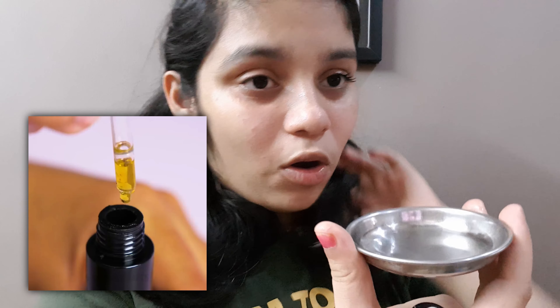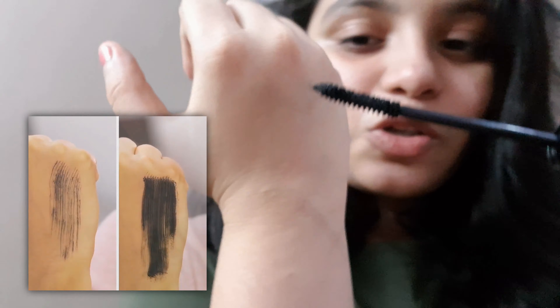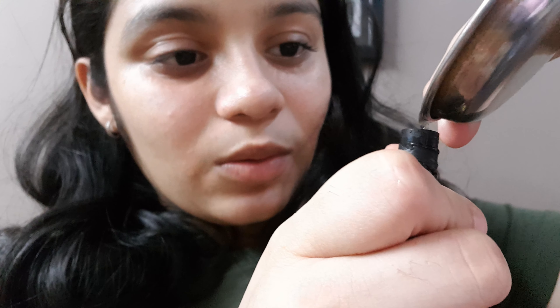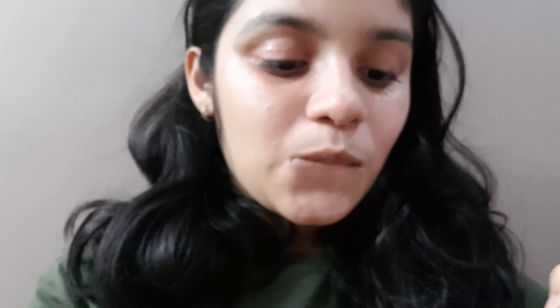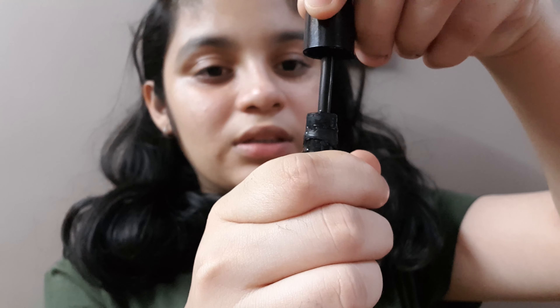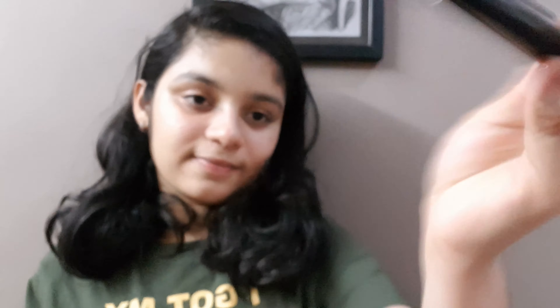Now let's go into the next hack. They try to fix dried-up mascara with olive oil. Here is my dried-up mascara and here is a very little amount of olive oil. I'm going to add it as they show — I'm very scared. I think it's enough, it's already filled. I'm making a big mess!